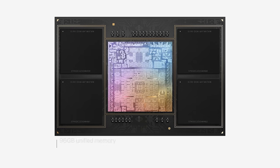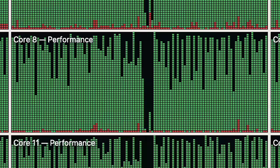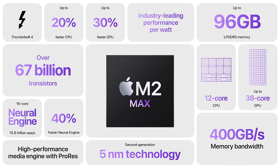The M2 Max can go up to 96 gigs of unified memory — the previous M1 Max supported up to 64 gigs, so that's a nice beefy 32-gig jump. It still has twice the memory bandwidth of the M2 Pro at 400 gigabytes per second, similar to how the M1 Max and M1 Pro compared last year. You're also getting a 20% increase in CPU performance, 30% increase in GPU performance, and 40% AI performance with the Neural Engine compared to the previous M1 Max chip.